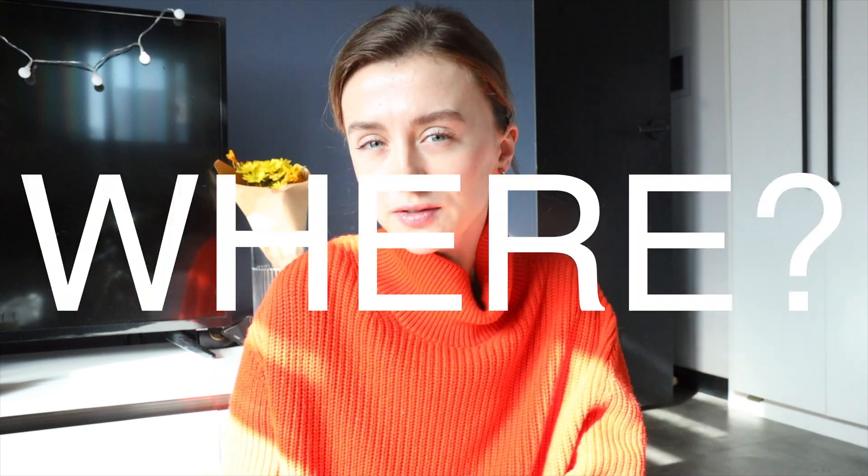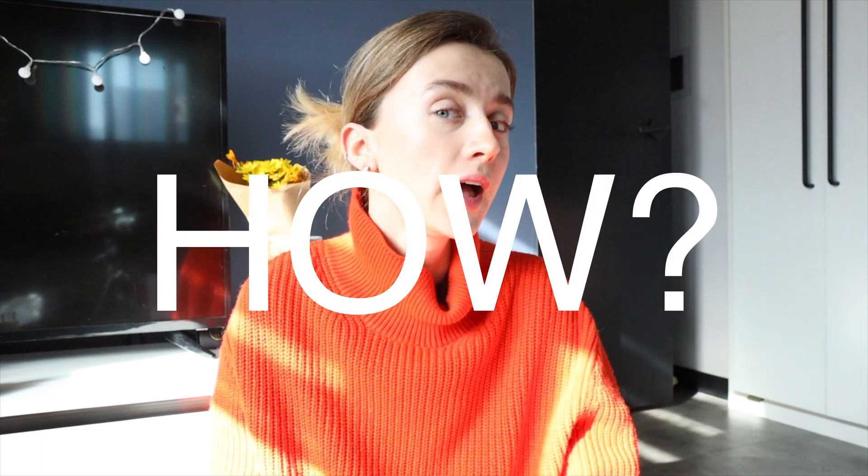Hi friends, welcome to my channel. My name is Anna and today I'm continuing my series of videos about getting a job in data analytics and data science. If you didn't see my first video where we created the perfect CV, the link is here. Now that we have a perfect CV, it's time to discuss where to find open job positions, how to apply, and how to pass first interviews. If you're interested in this topic, please continue watching.